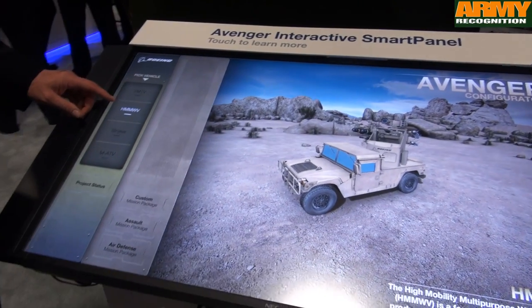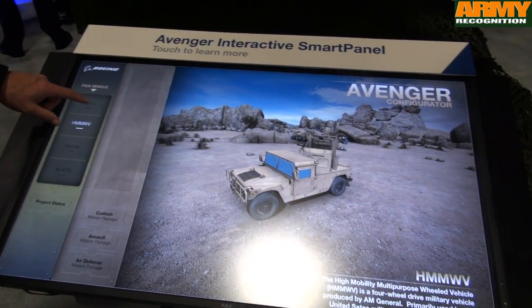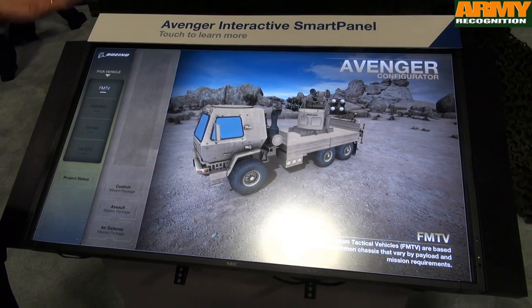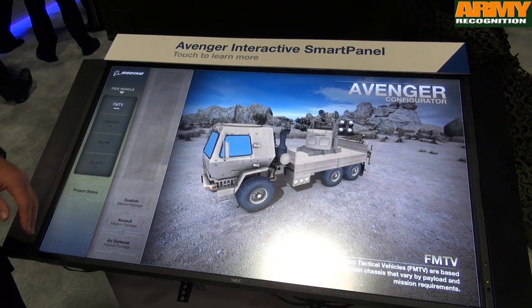Originally our system had the Humvee configuration, but it is configurable. Based on the weight of the missiles and the kinds of terrain, the chassis can go on any truck or Jeep configuration.